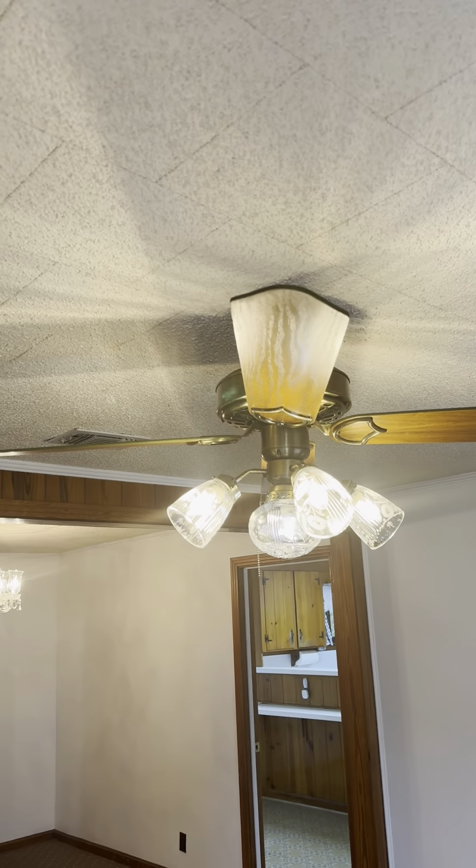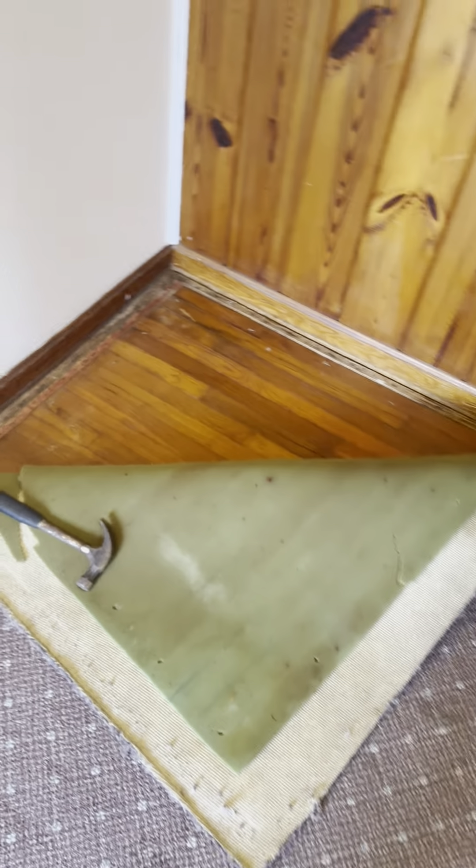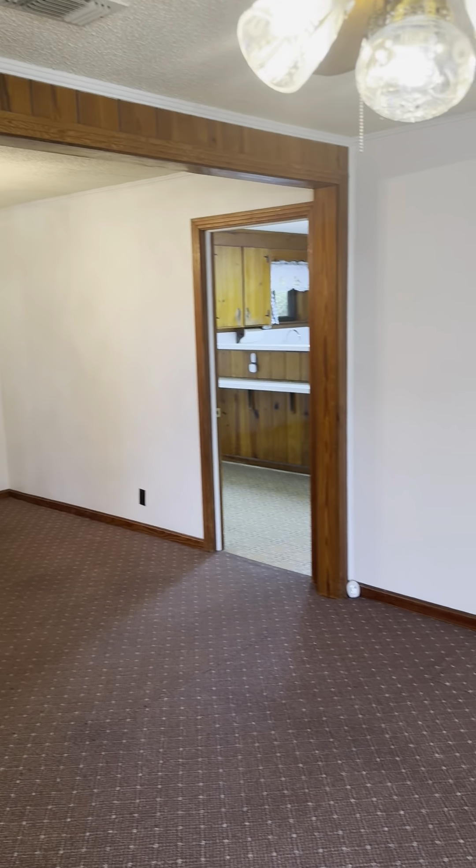It's got the old ceiling tiles with a popcorn finish on them. I think what happened is someone came in and sprayed the original tiles with popcorn. It's also got the original carpet, but underneath the carpet, as you can see, there are hardwood floors.